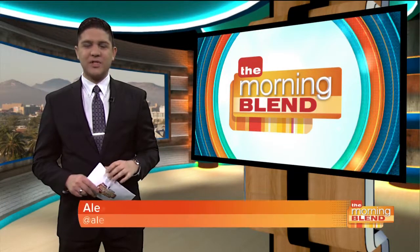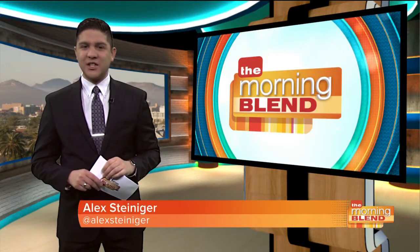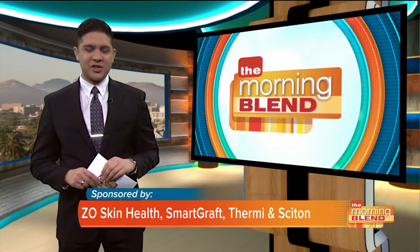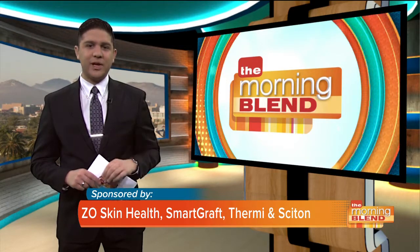Each year, Oscar night is one of the most anticipated TV watching experiences for millions of Americans, and many of them wish they could emulate that glowing skin and impressive fashion on the red carpet. We're here to reveal Hollywood's best-kept secrets with TV host and magazine contributor Amy Salinger and celebrity plastic surgeon Dr. Barry DiBernardo. What are you predicting to see on the red carpet?